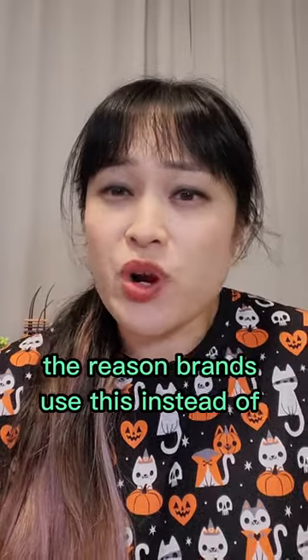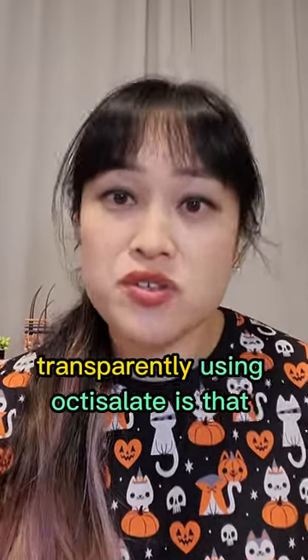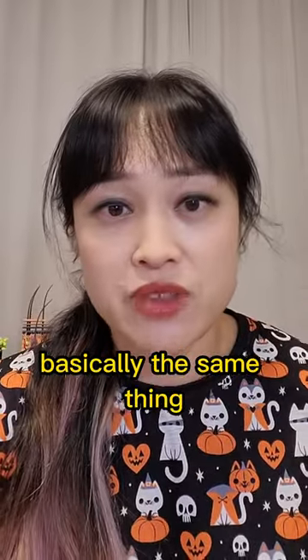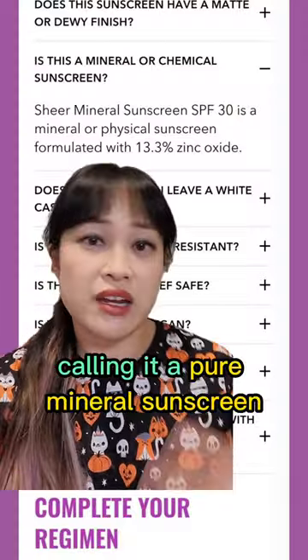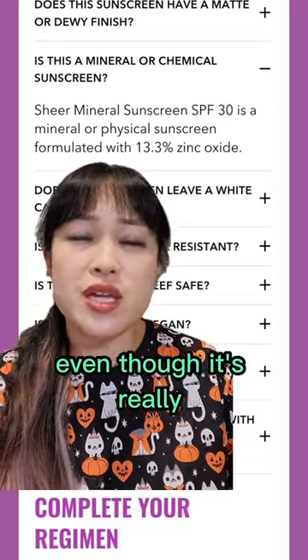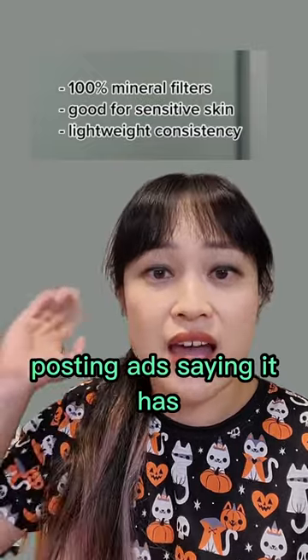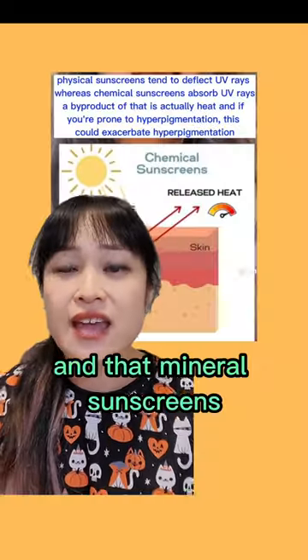It's basically octosalate with slightly longer hair. The reason brands use this instead of transparently using octosalate is that most people don't realize they are basically the same thing, so brands can get away with calling it a pure mineral sunscreen even though it's really a hybrid sunscreen.